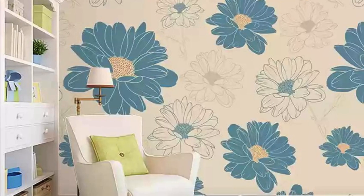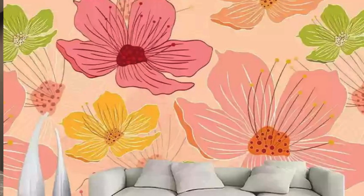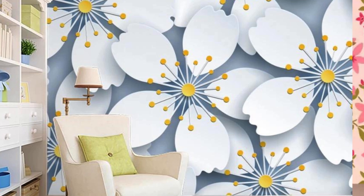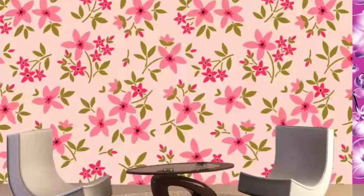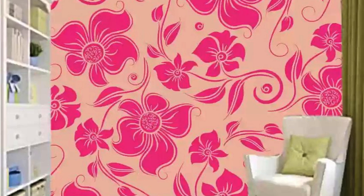Feel the textures beneath your fingertips — a tactile exploration that elevates these wallpapers beyond mere visuals. The interplay of smooth finishes, textured weaves, and intricate embossing creates a sensory delight that invites you to engage with your surroundings on a deeper level. It's not just about what you see, it's about what you feel — an intimate connection with the spaces you inhabit. Incorporate these wallpapers into your home and witness rooms transform into curated galleries. Embrace the transformative power of design, and let our regular wallpapers paint your living space with timeless elegance and individuality.